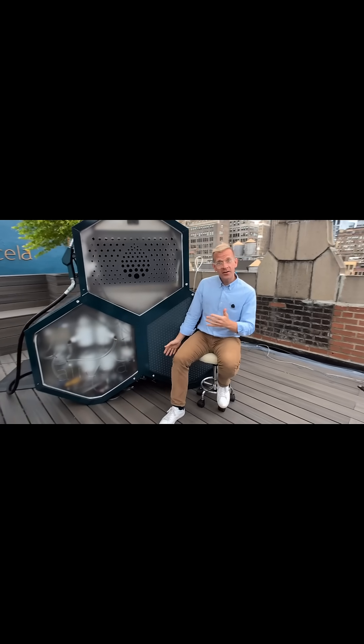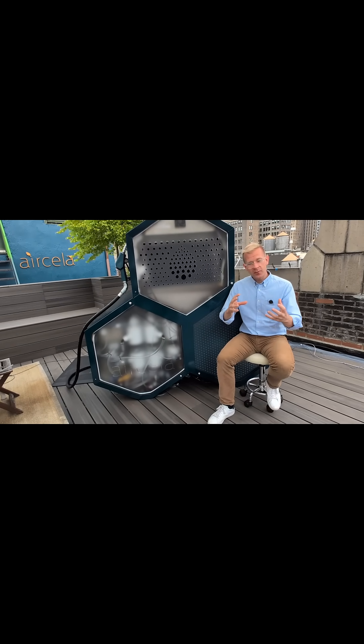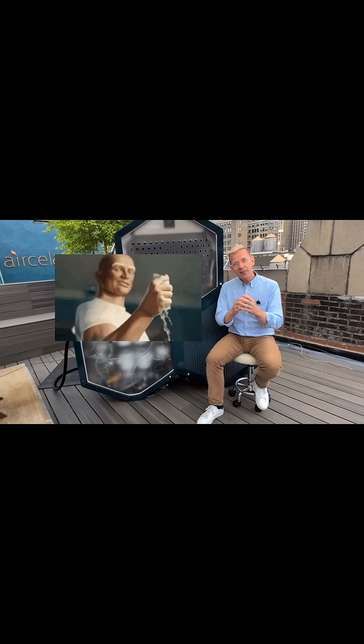Then, behind me here, we now have our CO2 and hydrogen that we compress, heat, and make methanol from.